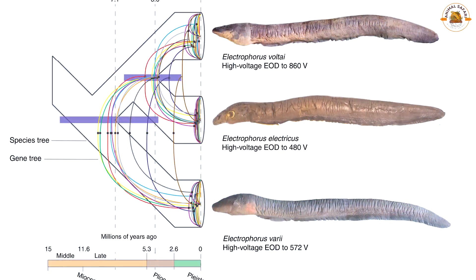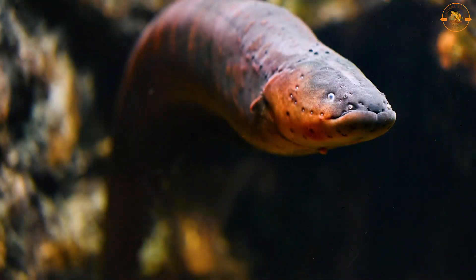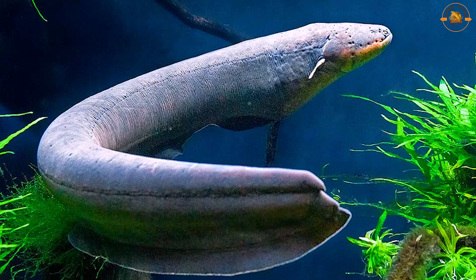Using DNA analysis, scientists discovered that there are actually three distinct species of electric eel: Electrophorus volti, Electrophorus varii, and Electrophorus electricus.